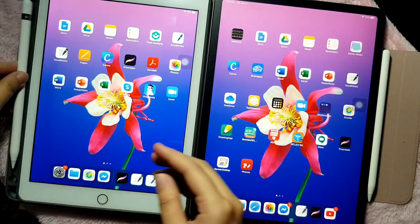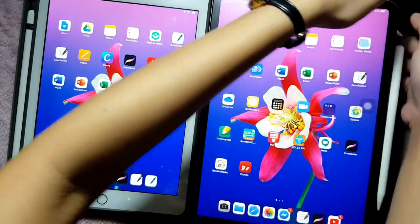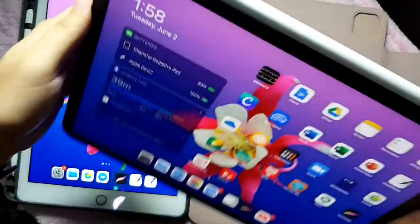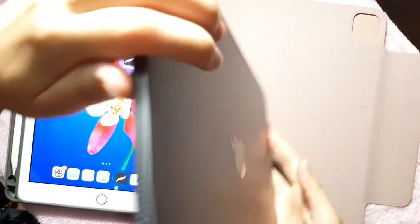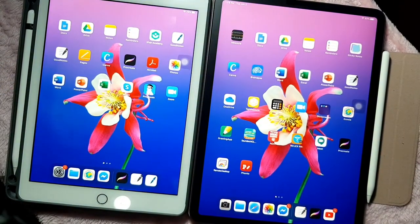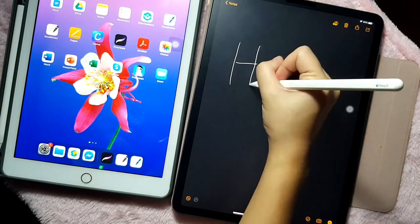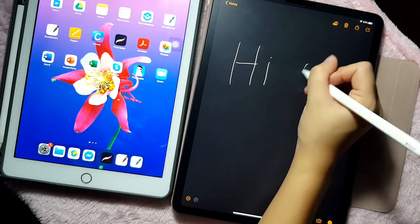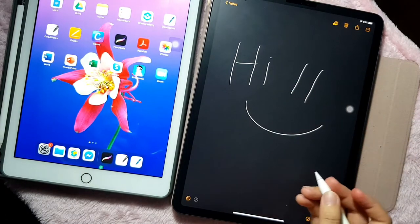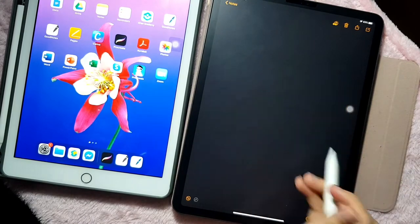The third reason is Apple Pencil 2nd generation compatibility with the iPad Pro 2020. My life became easier because I no longer have to charge the pencil separately — it connects magnetically to the side and charges there. I also love the shortcuts with the 2nd generation pencil. I find it lighter, more compact, and more comfortable to use than the first generation.